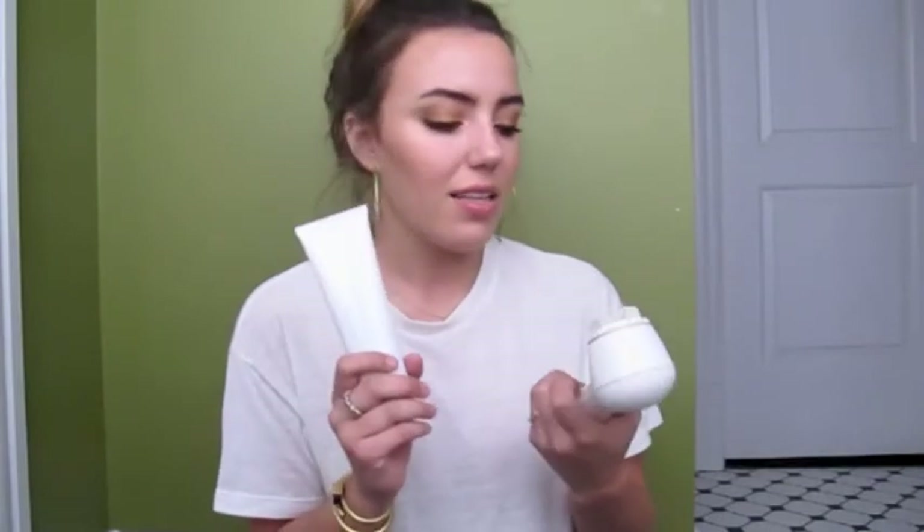I use the Kate Somerville cleanser on my Clarisonic. I have the Clarisonic Mia — it's little, but I use it in the morning and at night. This is the best thing to ever happen to skin, and if you don't have a Clarisonic you are missing out. It's great for exfoliating, it keeps your skin so clean, and it's good for acne-prone skin and helps with oil control.